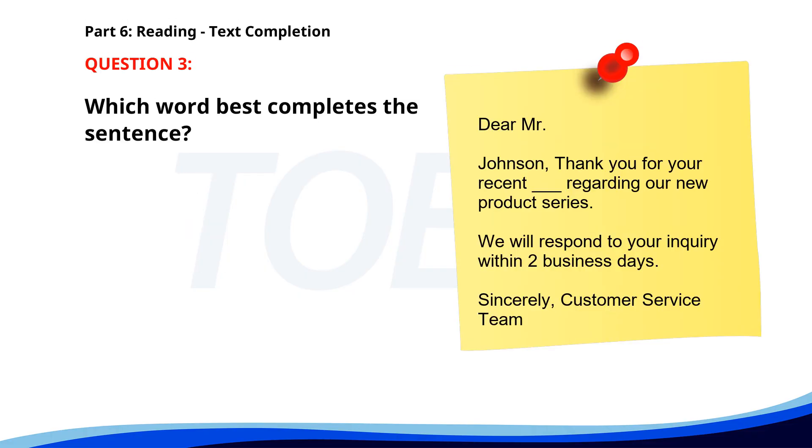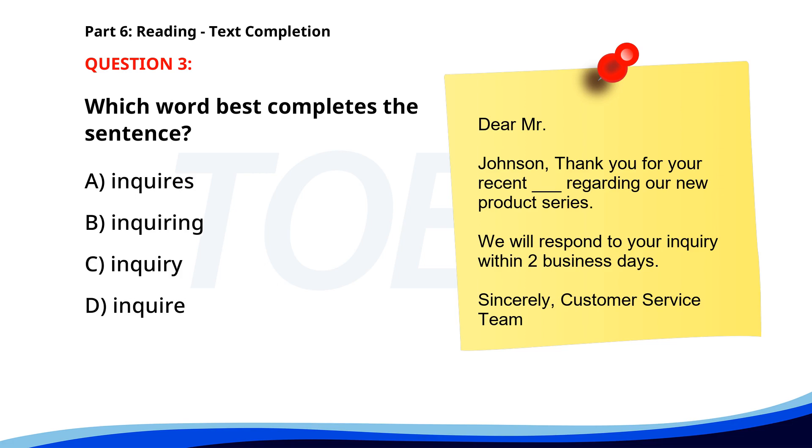Number three. Dear Mr. Johnson, thank you for your recent ___ regarding our new product series. We will respond to your inquiry within two business days. Sincerely, Customer Service Team. A. Inquires. B. Inquiring. C. Inquiry. D. Inquire. The correct answer is C: Inquiry.